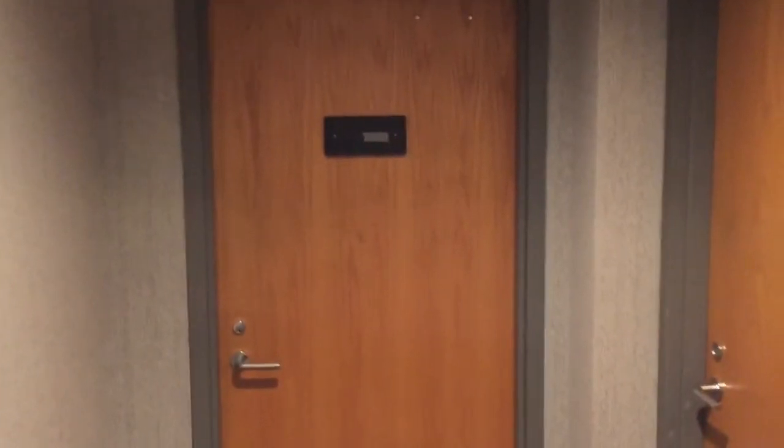We thought we'd shoot this quick video to show you our new office. We're going to be at 10,900 Manchester, suite 203. This is our office — we're obviously going to get a new sign.